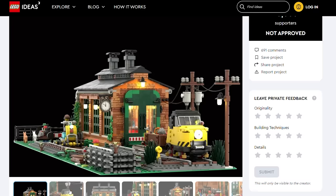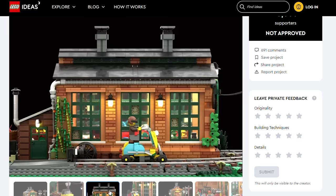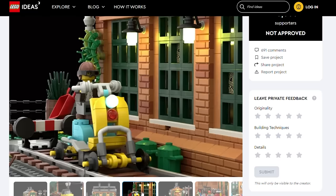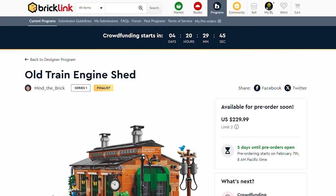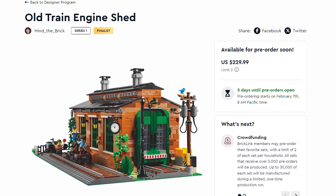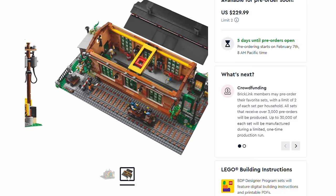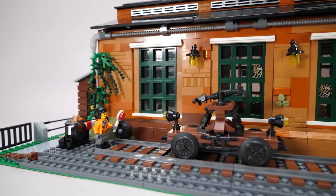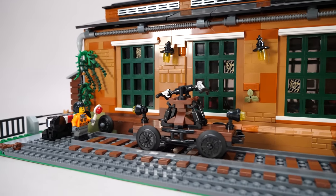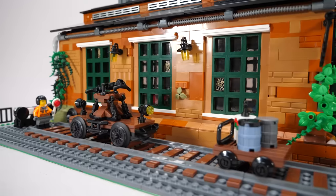As she told me, the changes were necessary mainly because of the differences between the two programs. Ideas is, surprisingly, really looking for ideas, so you can build freely and should not necessarily worry about the implementation of the design. In the BDP program, on the other hand, you basically design a product like a LEGO designer — it has to be buildable, offer a good building experience, and you also have to create the instructions. In addition, you only have a limited inventory at your disposal, and that's how this build came about.